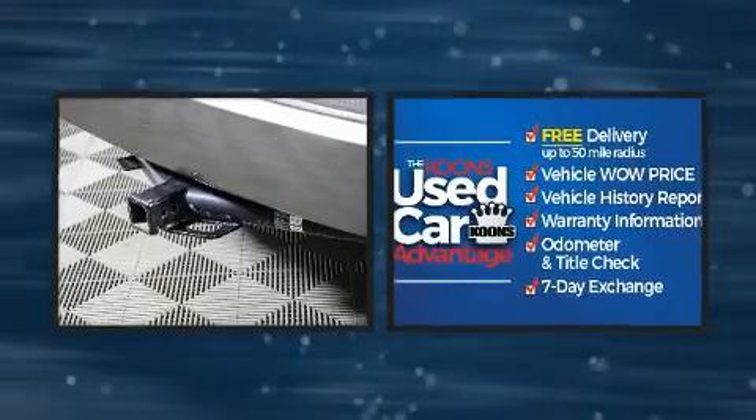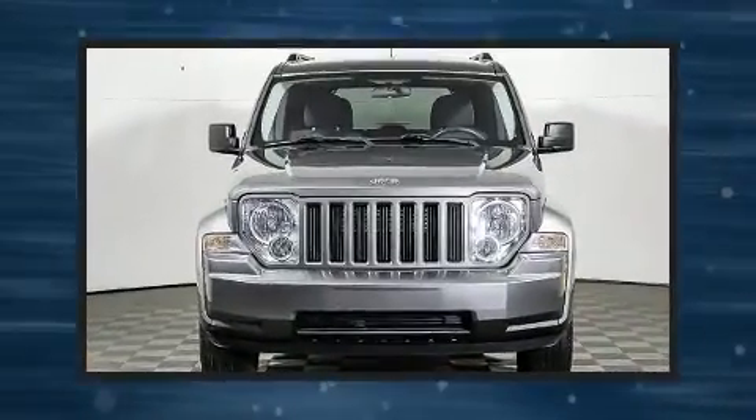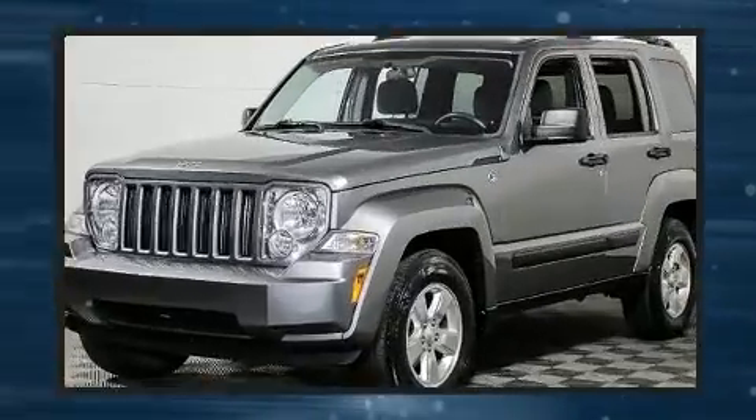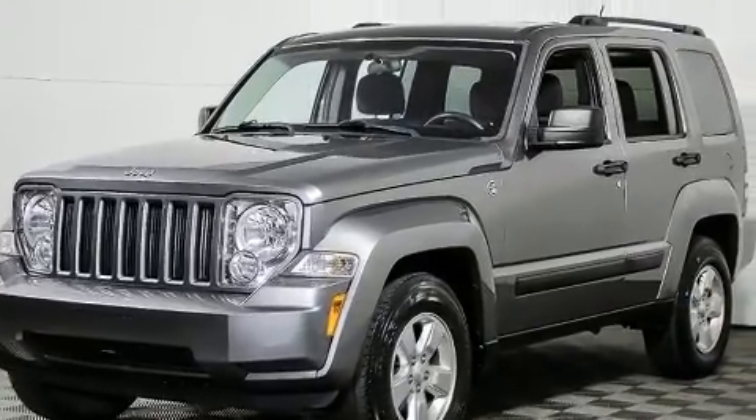Top features include a split folding rear seat, delay off headlights, one-touch window functionality, power door mirrors and heated door mirrors, remote keyless entry, and much more.